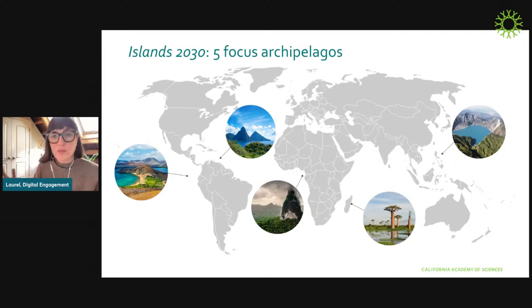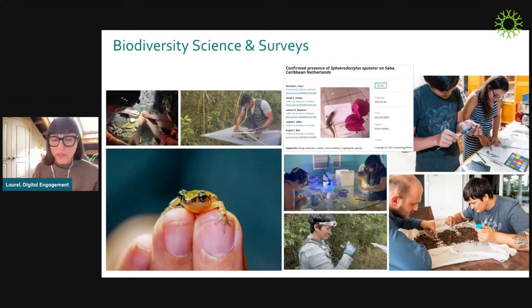That cohesive Islands 2030 approach has kicked off in the Lesser Antilles, where efforts add up to four really big buckets. First, we have teams of scientists and researchers going into the field to document what species and populations are present, how healthy they are, and where we might need to focus more attention or interventions to ensure the long-term sustainability of those species and ecosystems. You can see some clips of field work happening here, as well as a publication featuring a really adorable gecko.